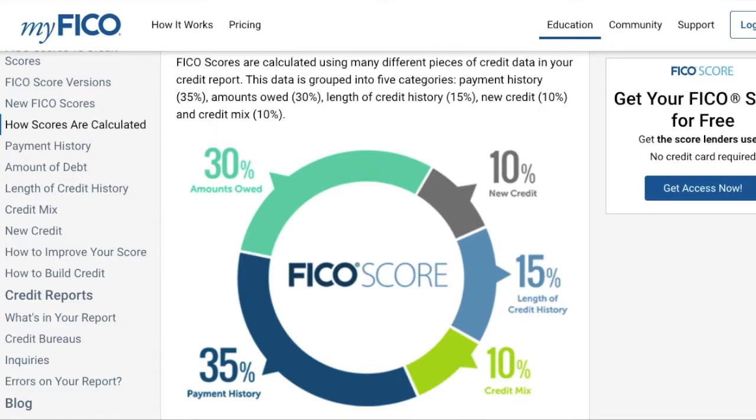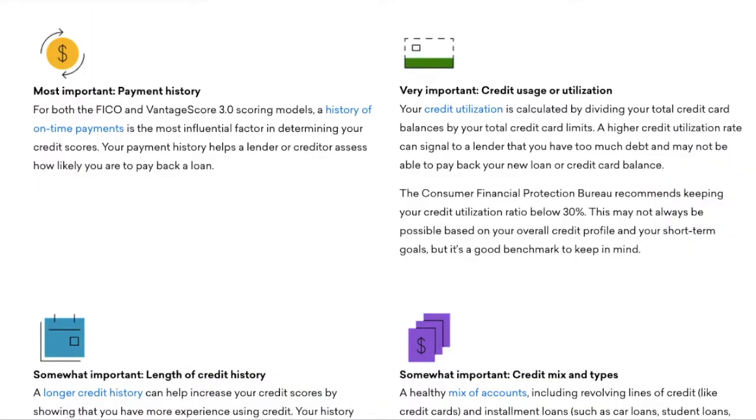The most important factor is payment history — making your payments on time is the most critical. Somewhat important is your length of credit history. Very important is your credit utilization, which means how much you owe. Somewhat important is your credit mix.